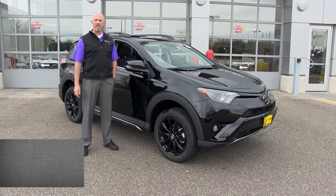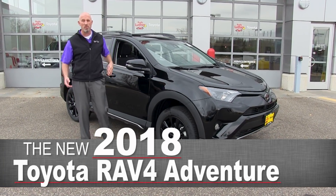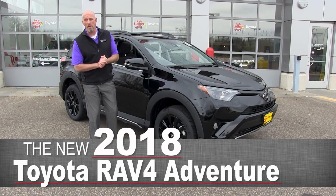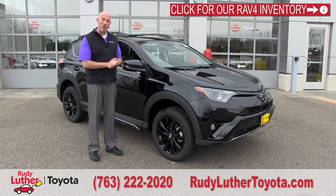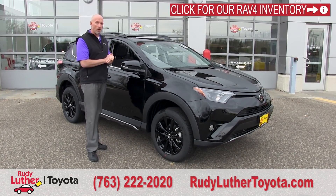Hi there, I'm Brian Gee again at Rudy Luther Toyota with Brian Gee's expertise talking about the new 2018 RAV4. This is the all-new RAV4 Adventure model. You've probably seen TV advertisements on it. They've been really trying to show it off and it's really worth taking a closer look at. This is RAV4 like you've probably not seen it before.